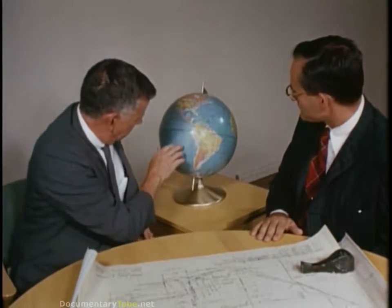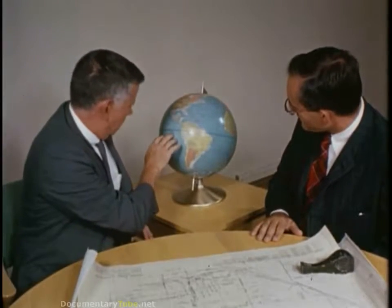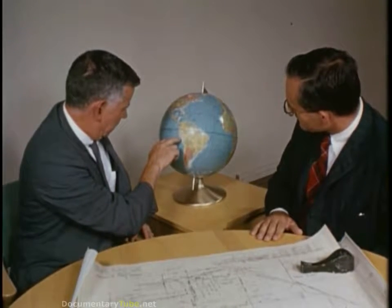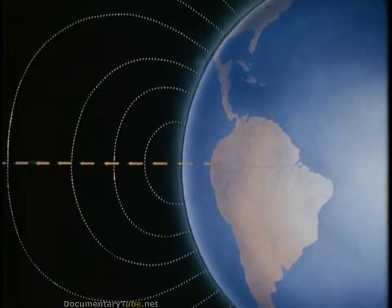First, a site was needed where the fullest range of observations and measurements could be made, including studies of the chemical composition of the upper atmosphere. They would be of greatest interest if made near the magnetic equator, where the lines of force of the Earth's magnetic field are nearly horizontal, giving the electron unusual characteristics.